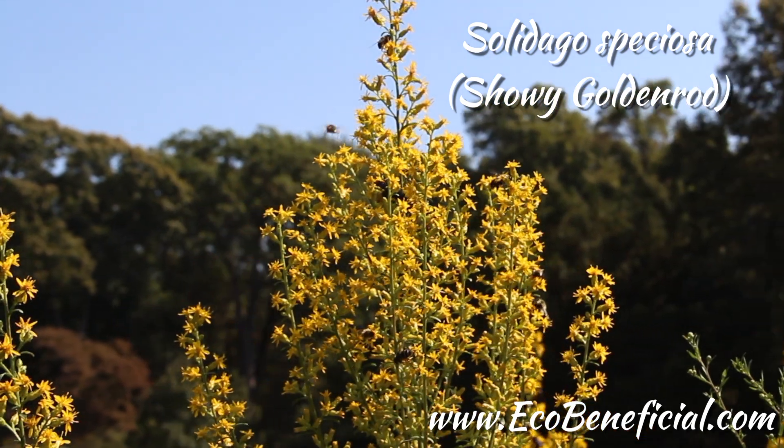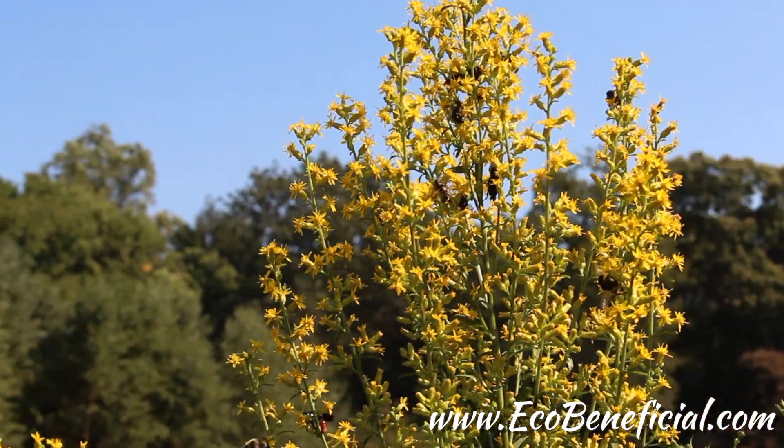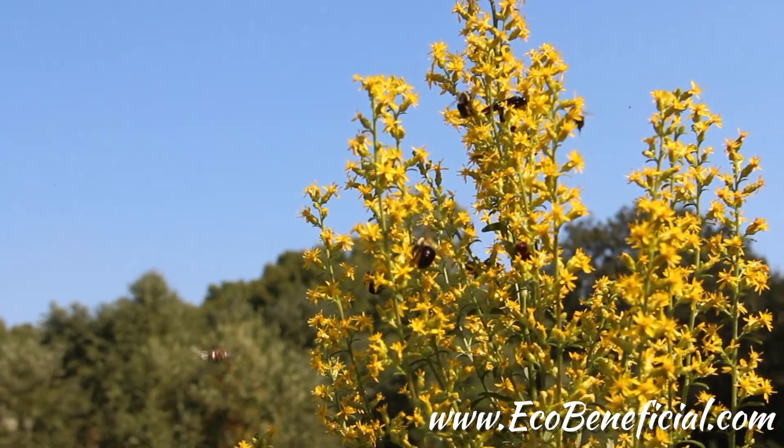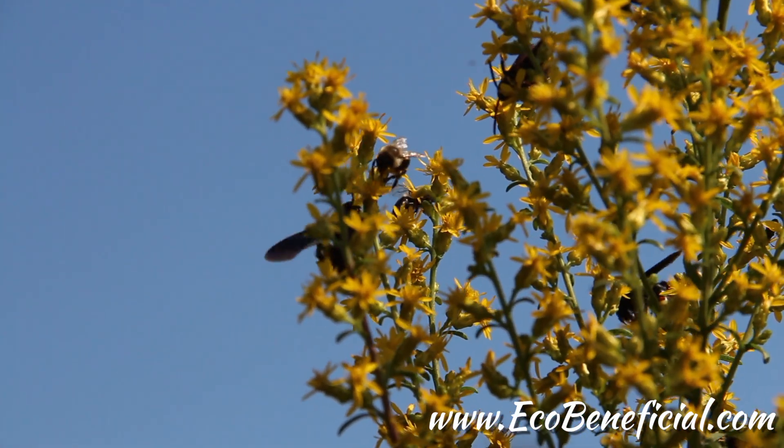Of the many different goldenrods, one of the most beautiful is showy goldenrod, Solidago speciosa. This goldenrod has a different inflorescence — the grouping of flowers — that's quite upright and really beautiful. It's a clumping plant you can use in the garden, probably back of the border because it's pretty tall. It likes full sun and soil that's on the dry to average side with really good drainage, and it's just going gangbusters right now with pollinators. Showy goldenrod is something to look at to see if it's native to your area and appropriate for your landscape.